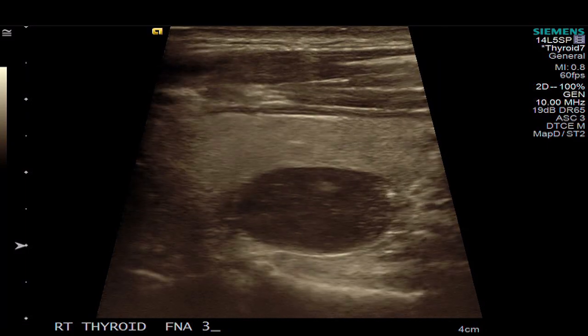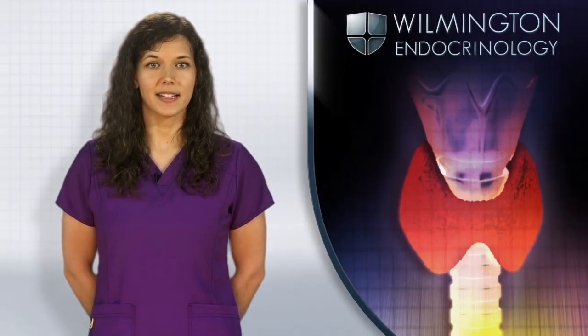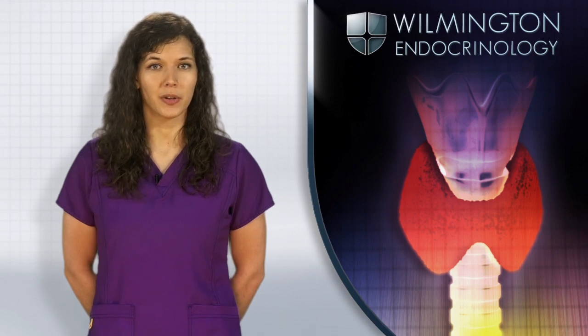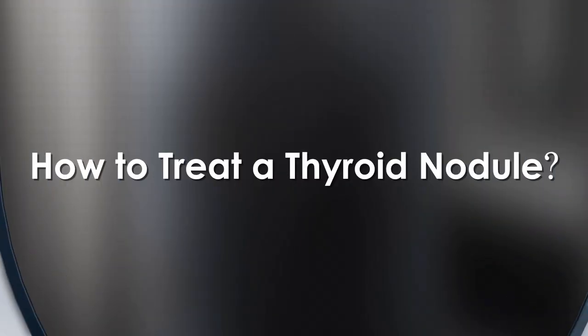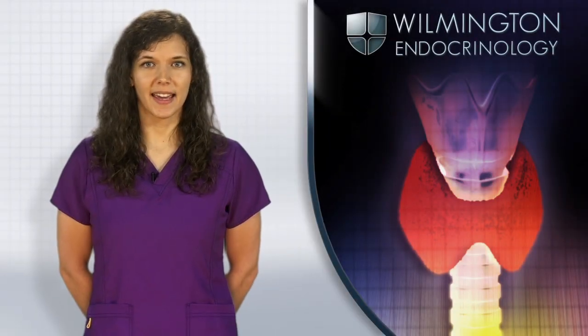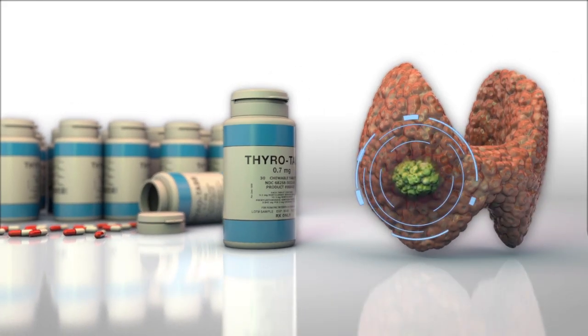Fine needle aspiration biopsy may be recommended to check nodules for cancer. If the thyroid gland is hyperactive or overproducing thyroid hormone, a thyroid scan may be necessary.